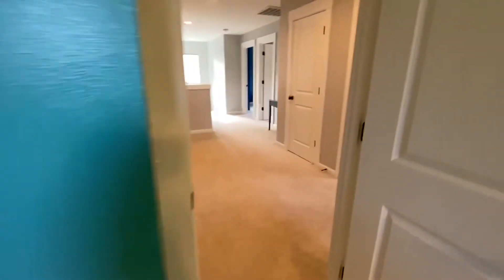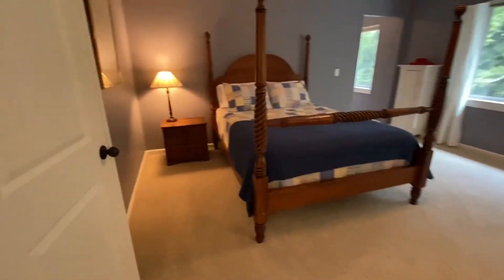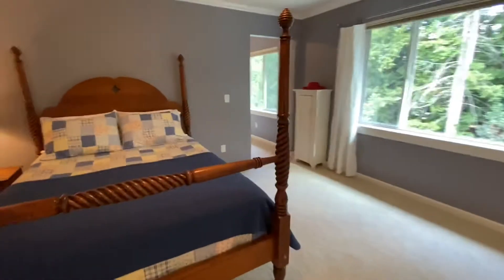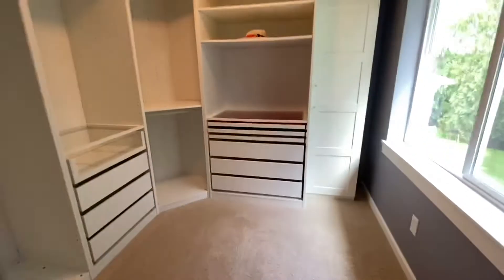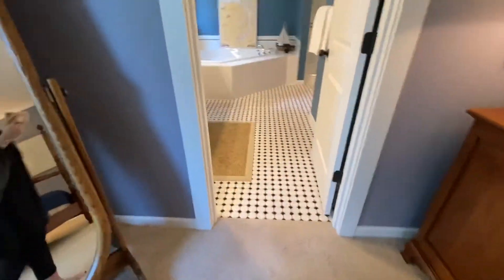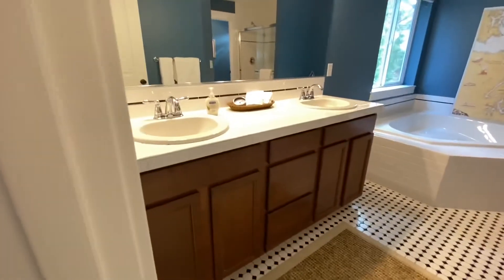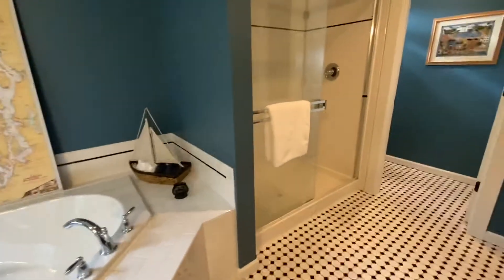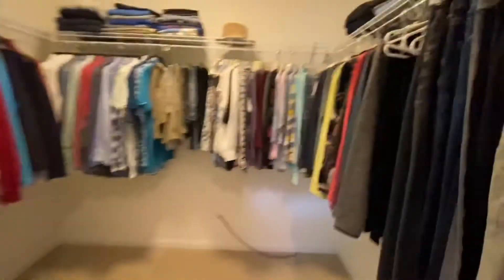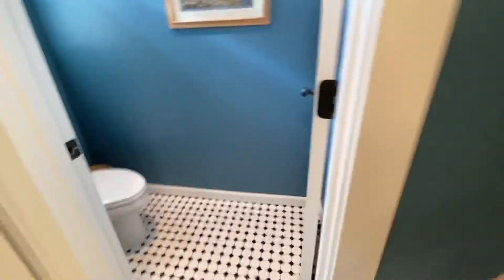This house is very lightly used — almost feels like they're not living here full-time. And then we have a giant master. This is a queen-size bed, but easily a king could fit in here. Walk-in closet. En suite — this overlooks the backyard. We have a double vanity here; the vanity and tile are all original, same with the tile around the soaking tub. We have a huge walk-in shower, another walk-in closet, and a privacy door on the commode space.